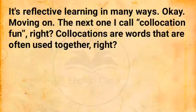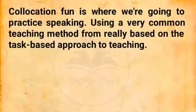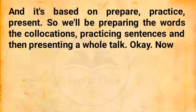Moving on. The next one I call 'collocation fun.' Collocations are words that are often used together. Like we talk about 'heavy rain' in English — we don't say 'big rain.' So these are collocations. Collocation fun is where we practice speaking using a very common teaching method based on the task-based approach to teaching. It's based on prepare, practice, present. So we'll be preparing the words and collocations, practicing sentences, and then presenting a whole talk.